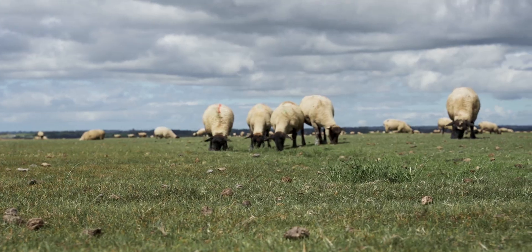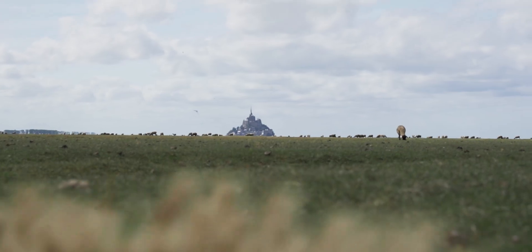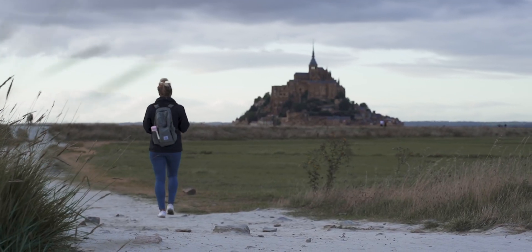Continue on to one of the most amazing castles you'll ever see in your life — Le Mont Saint-Michel. It completely blew us away at how beautiful it truly is. We recommend heading over at sunset to enjoy it in its most beautiful state.